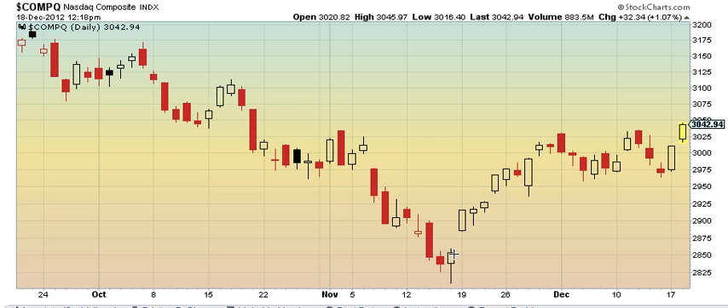For NASDAQ, it has a more clearly defined pattern. It looks like wave 1, flat wave 2, into a third wave. We took out the top of the wave 1 around 3033, and we're setting it up for a third wave. Highest target if this is a 1-2-3 with the flat would be as high as about 3,200.